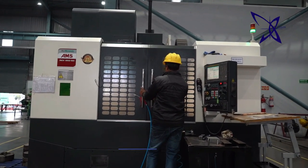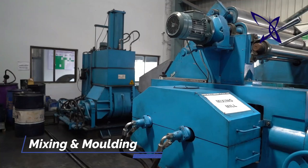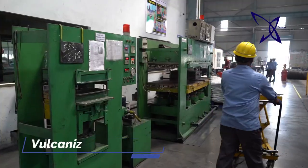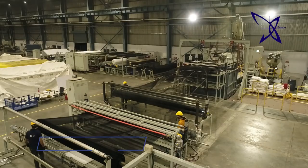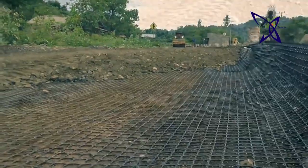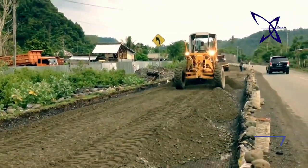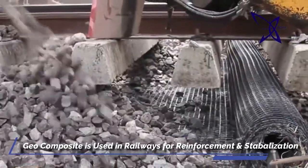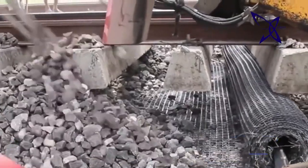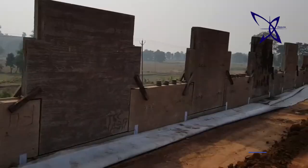Conventional and CNC machine shop for bridge-bearing and PT anchorages, rubber kneading, mixing-molding and vulcanizing plant. We manufacture high-quality 2D and 3D geocomposite, which is used for roadways to increase the strength and stability of underlying soil in roadways, and used in railway tracks to provide stabilizing and reinforcement. We manufacture 3.3 million square meters of geocomposite per year.